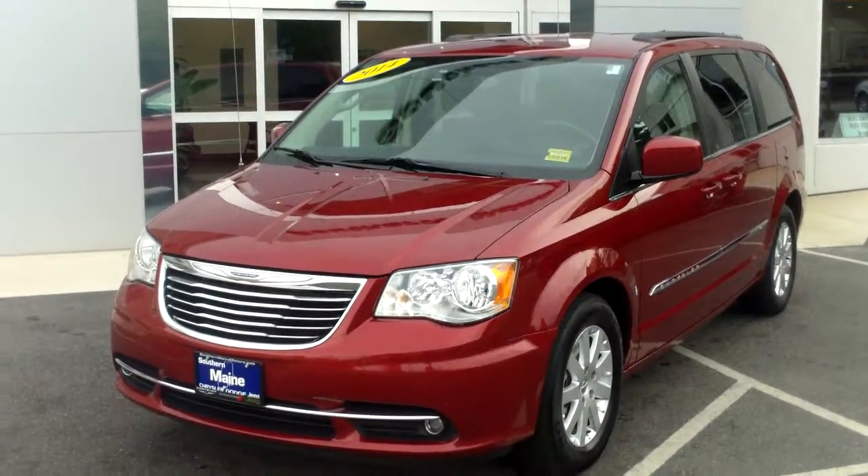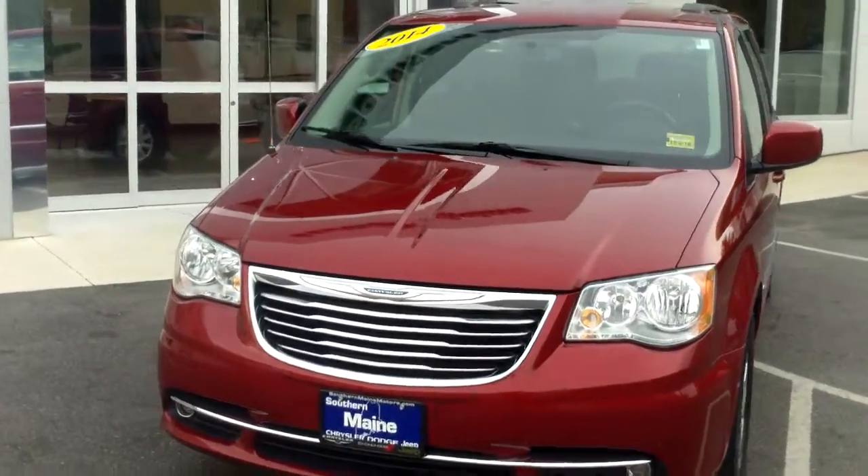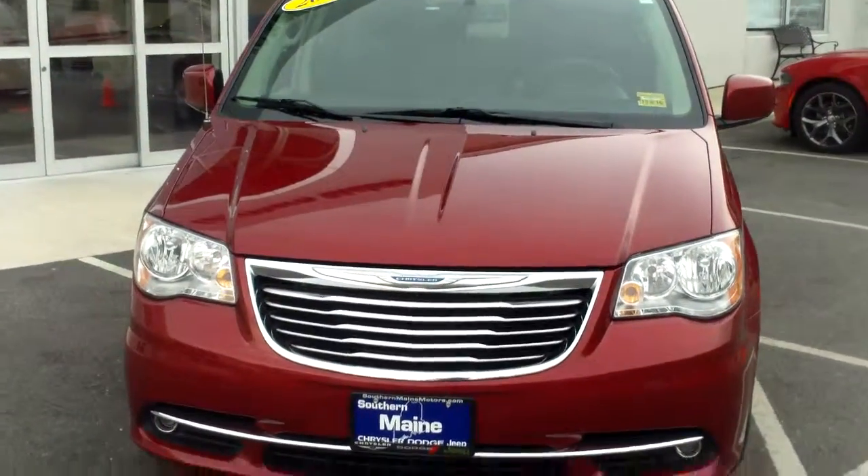Greetings, Justin Mondor here, Southern Maine Chrysler Dodge Jeep, Route 1, Saco, Maine. Just wanted to go over this great 2014 Chrysler Town & Country Touring.